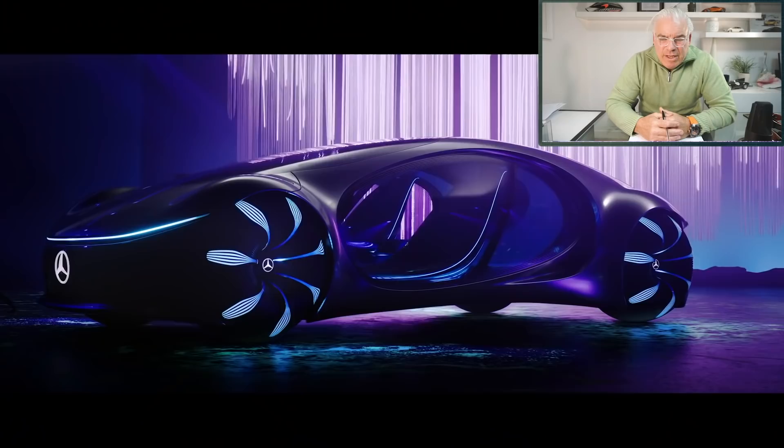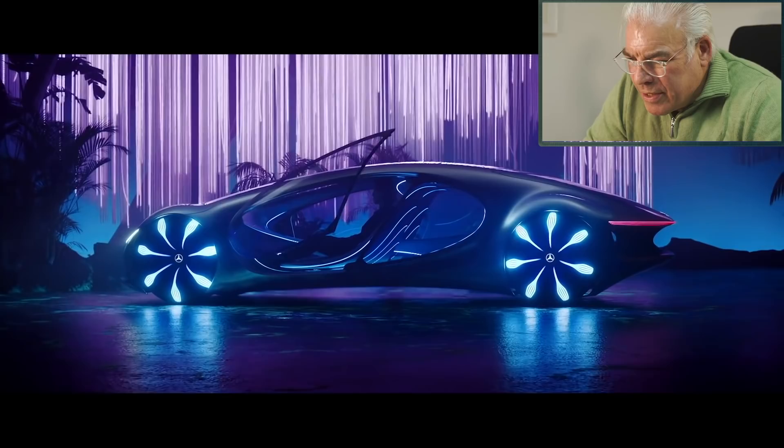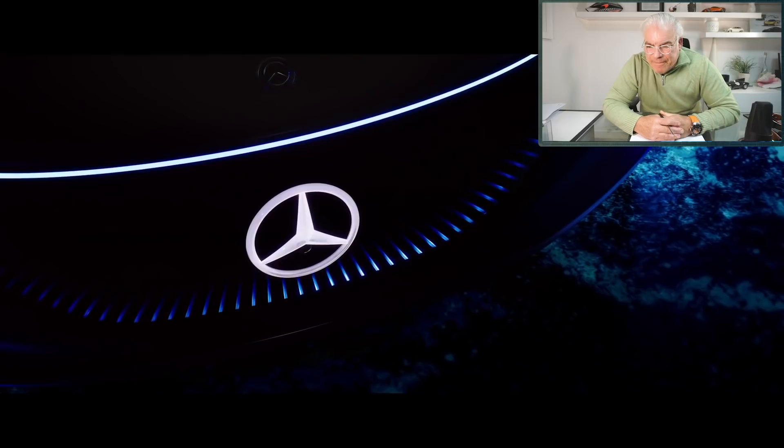My verdict on this car: I'd have to give it high marks for the shape. It's very distinctive — although it's organic, and when you create organic things it's very easy to soften things and become a little bit less characterful, but this one holds its character in its unique shape. The feeling is that the interior and the exterior are one, almost like the interior is growing out of the exterior. The use of glass technology seems very, very advanced. I love that. I wish I was living in that century.